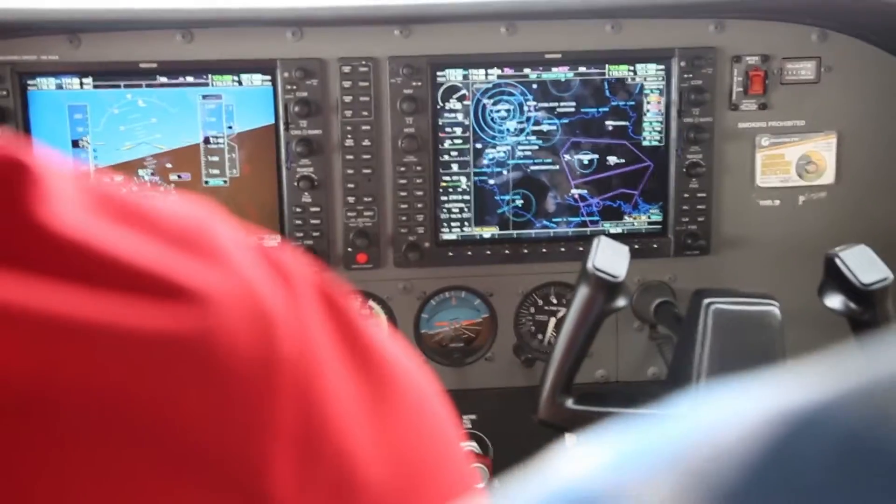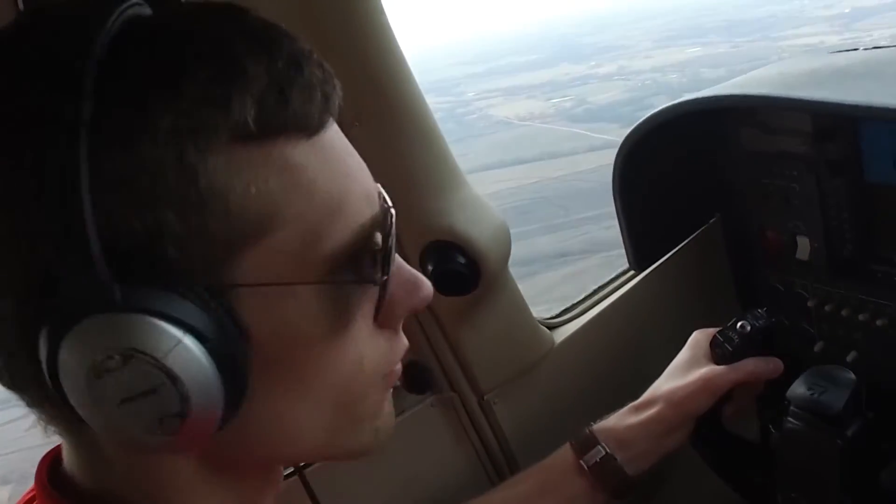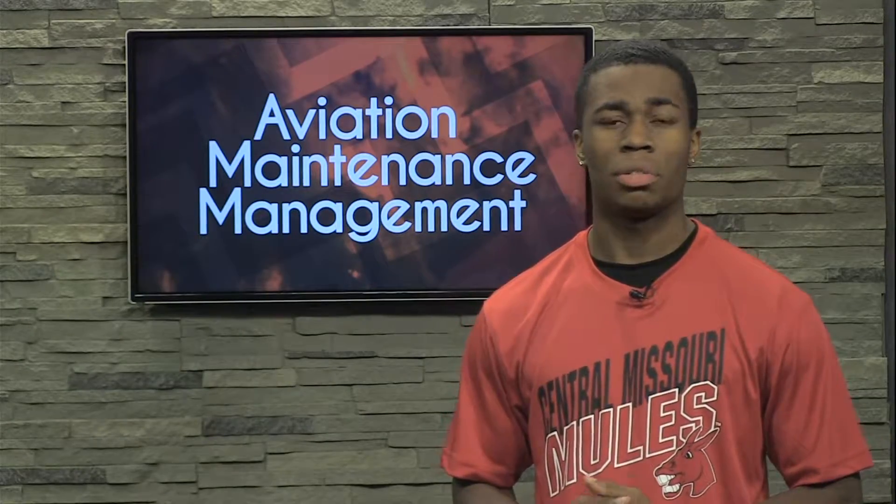The Aviation Department at UCM also houses cutting-edge technology in flight simulators, like a 737 simulator and three Redbird simulators. Students come out of the program with skills in management, finance, and budget keeping.